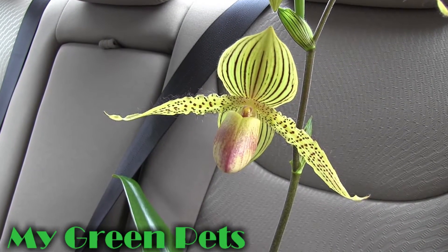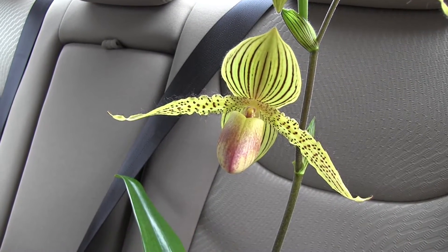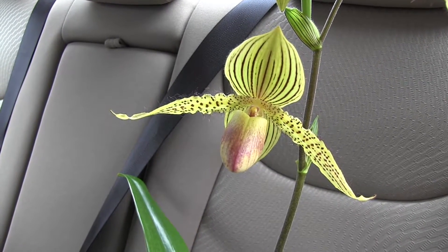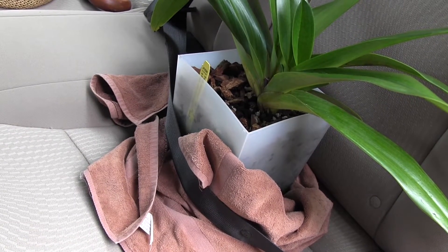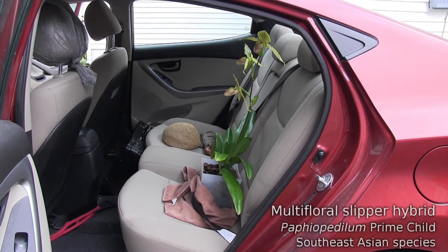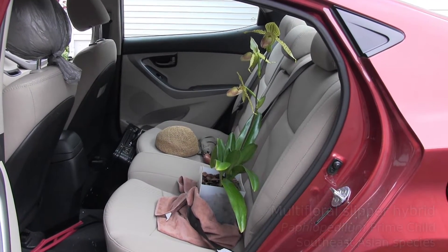Hey there, welcome back to My Green Pets. If you were here last week, you'll remember that I posted a poll asking if you thought I should take this plant to judging, and 80 percent of the people who responded said yes, take it. So that's what we're doing — this plant is packed up, seat-belted in, and we are making the trip to the judging center.